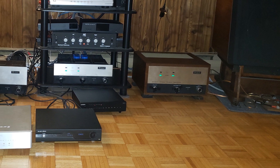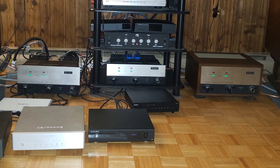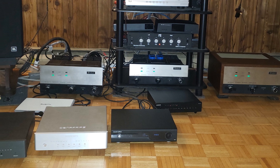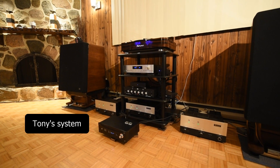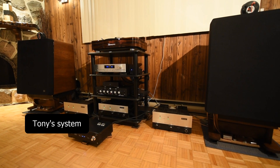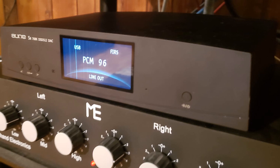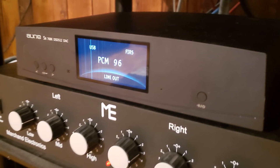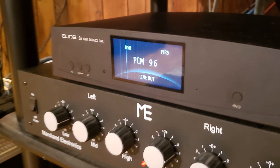Tony introduces himself: first, he thanks Thomas for lending him all six DACs — every time he went into his basement it was like a candy store. His system is mostly phono and turntable — analog is his thing. He had a $400 DAC for many years, then bought an ownS8 which he used for a year but got fed up with. After hearing Thomas's system, he wanted that airy sound but his analog was always very smooth and realistic.